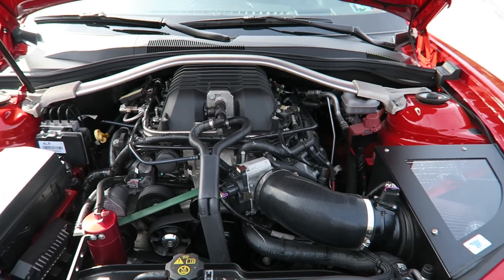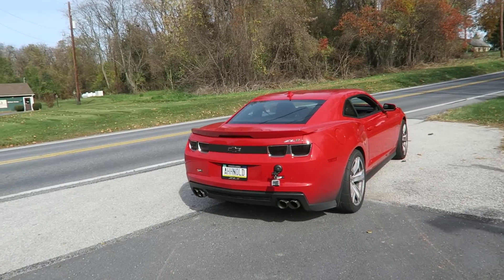Yeah, it doesn't sound like that. Obviously there's a cam — that's the lope you're hearing. There's a cam and all the supporting mods like springs and pushrods and whatnot. I also have a flex fuel system so I can run partial E85. Full bolt-on — the supercharger isn't touched or ported out or anything.